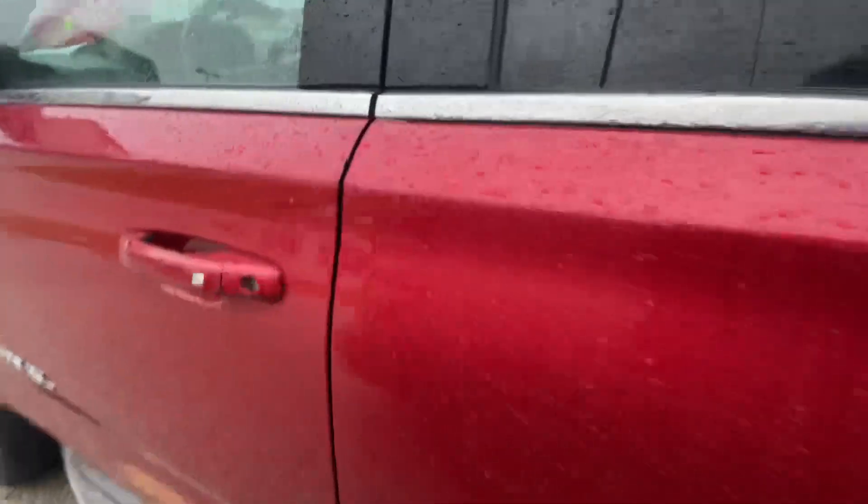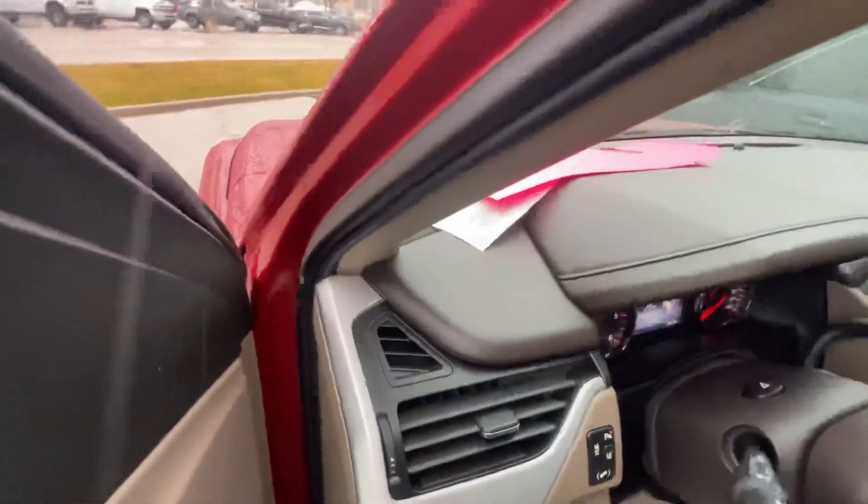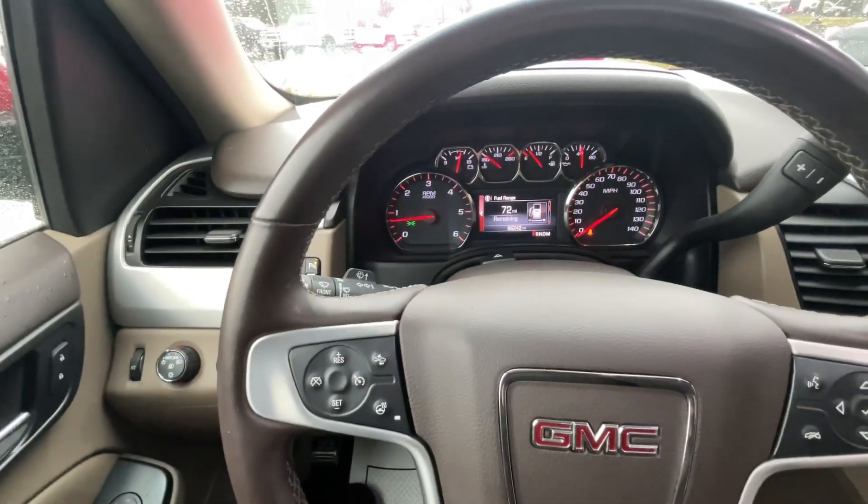That is all I have on this Yukon. If you have any questions please just give us a call or visit our website at gomiremotors.com. Thanks for watching!